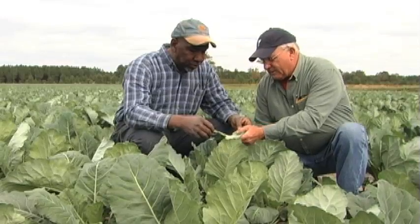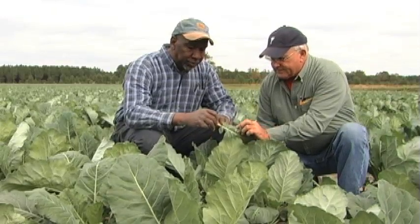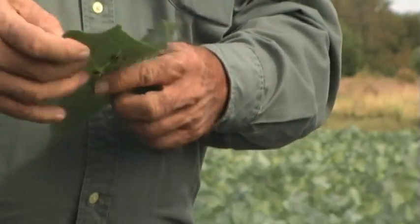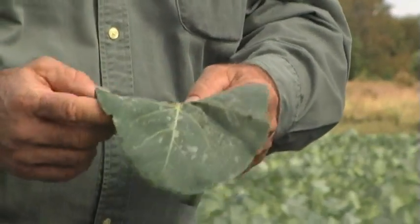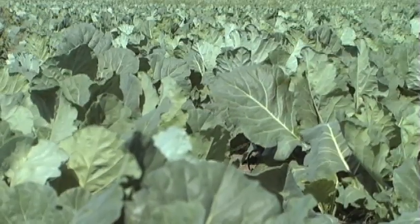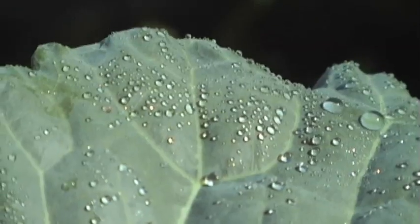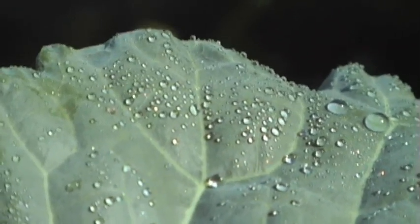Paul teaches us how to manage the diamondback moth on my collard greens. Every week we got up on a cycle, we'd just spray just to prevent worms coming in. But he teaches us how to go out there and count the population, and when you get up to a certain threshold with your population, to start the spraying. You probably cut that back to maybe 10 or 20 percent of what you normally would spray.